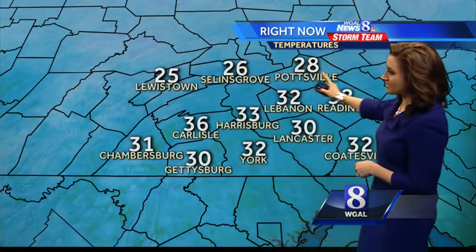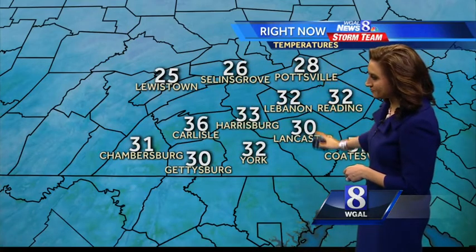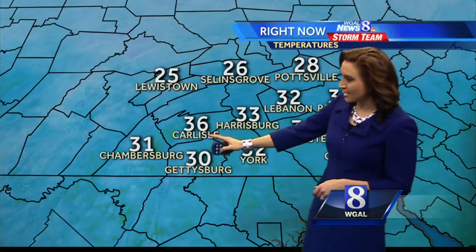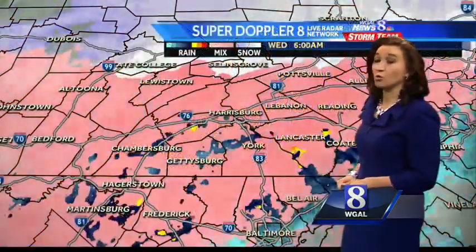Speaking of the 20s, we still have those northern counties with snow transitioning to sleet and freezing rain. Farther south, everybody is at or just above freezing. That's a bad observation there in Carlisle, but Harrisburg is reading in at 33 degrees — our warmest spot.